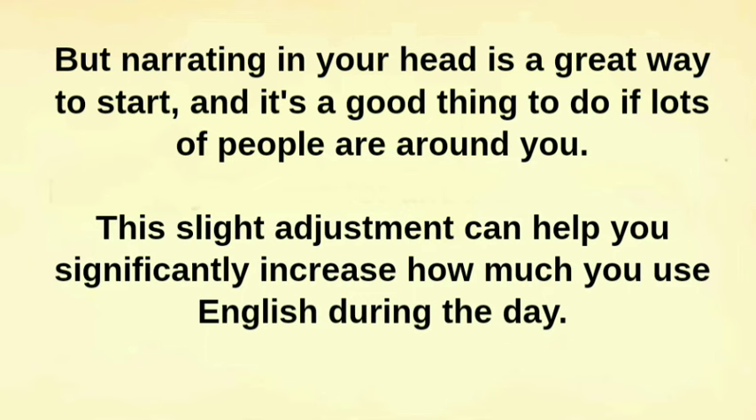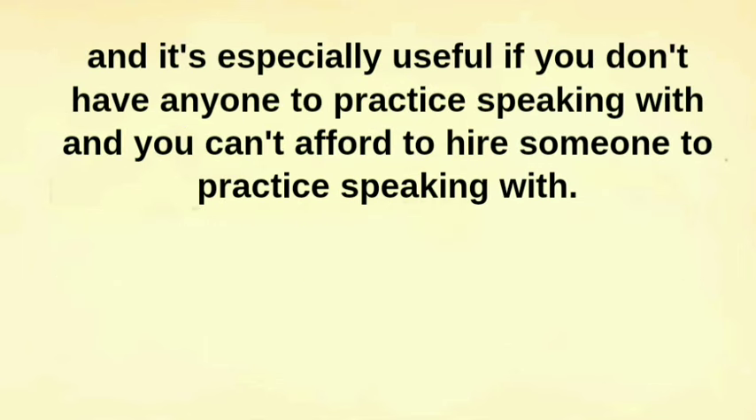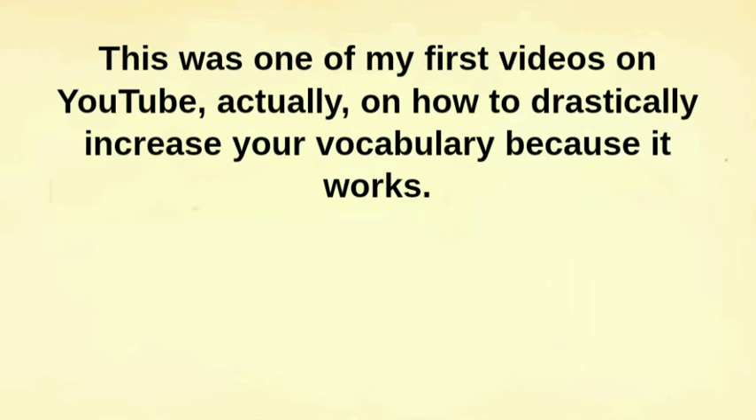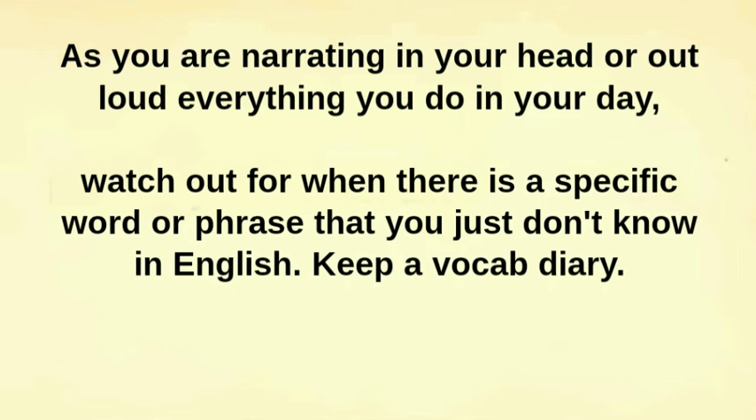This slight adjustment can help you significantly increase how much you use English during the day. It's especially useful if you don't have anyone to practice speaking with and you can't afford to hire someone to practice with. Now, I want to make a further addition to this point, and this is a way you can supercharge your vocabulary — no joke, I used it myself. As you are narrating in your head or out loud everything you do in your day, watch out for when there is a specific word or phrase that you just don't know in English.